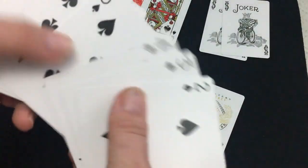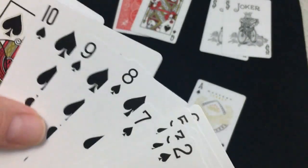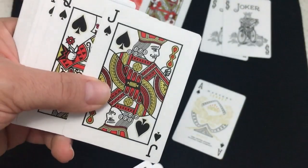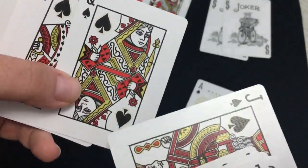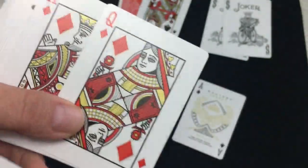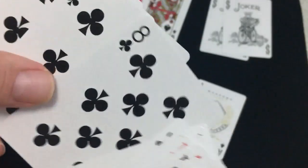Everything else is fairly standard. The standard Ellusionist pips and index — it's a little bit different than Bicycle pips and indexes, just a little bit smaller perhaps. The index maybe is a little bit bigger. The court cards have nice metallic gold inks and red colors. They are the Ellusionist court cards which are based on standard Bicycle court cards. The other aces have a nice big pip with a gold border. It's nice to see that these ones have red pips for the hearts and diamonds — some of the Ellusionist decks don't really do that very well, so I'm glad to see that here.